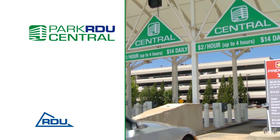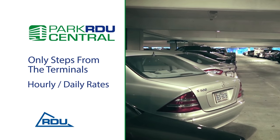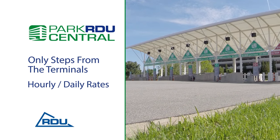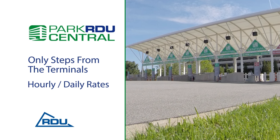Or choose Park RDU Central, only steps from the terminals. More great parking with hourly and daily rates. When parking in Central, use the two left lanes to park nearest to Terminal 2, and use the five middle lanes to get to levels 2 through 7.